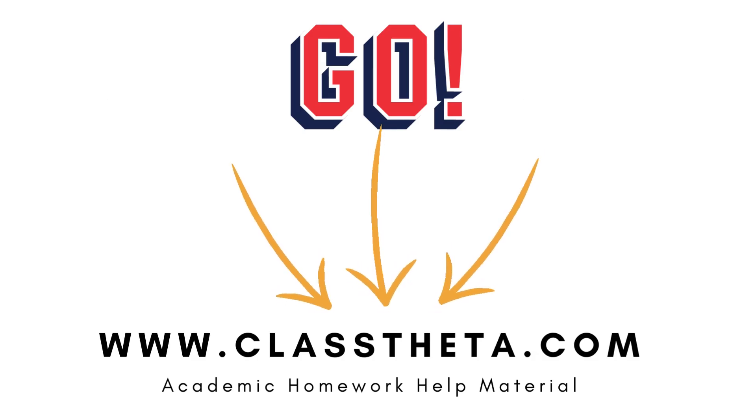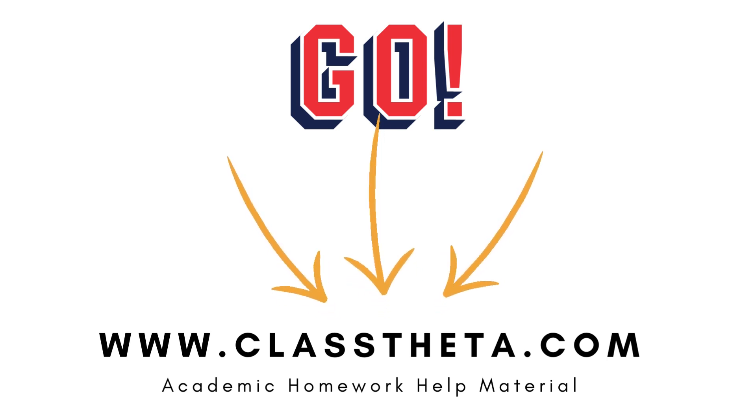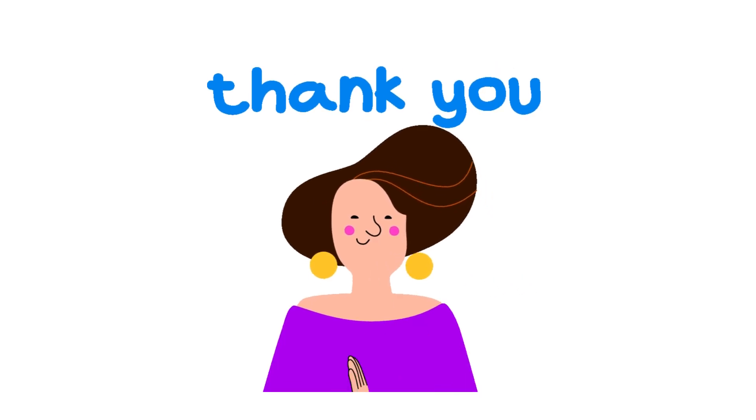If you are searching for any other question, please visit www.classdata.com and find it on the search section. If you have any question to ask, there are sessions on the right side of the website. Fill the form and we will be answering you as soon as we can.